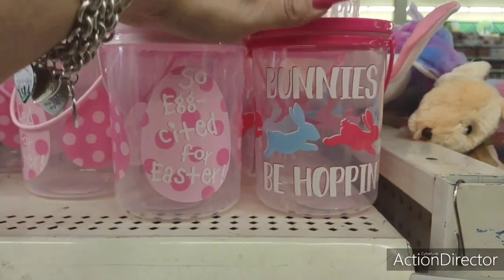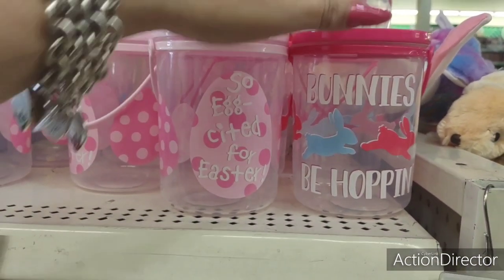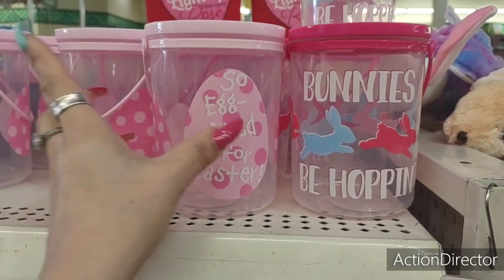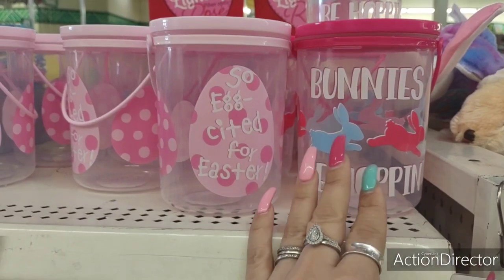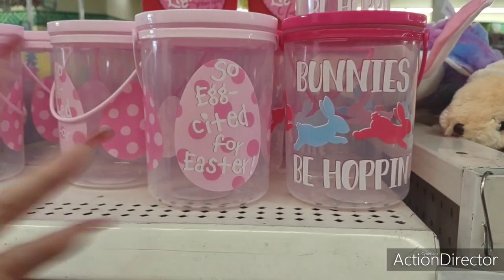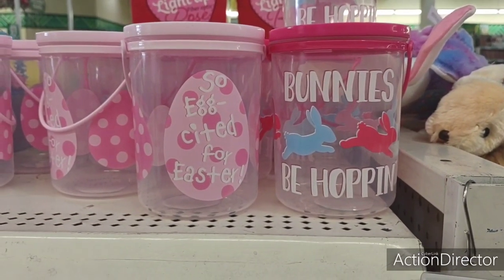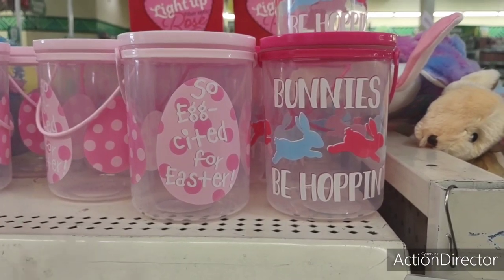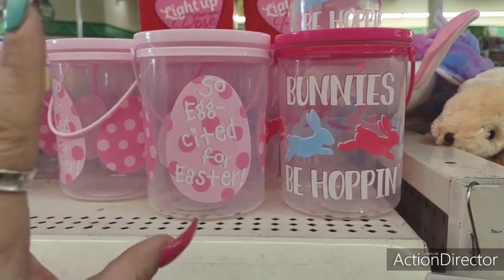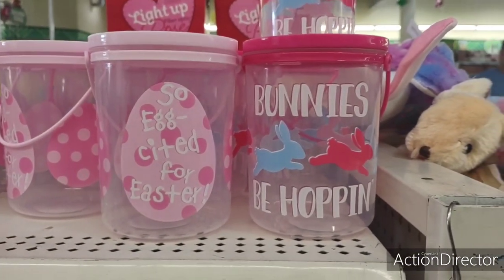They have these cute treat containers, and what I like about these is you can put them at your coffee bar transitioning into your Easter coffee bar. These would be really cute to hold your pods, your sweetener, or whatever. Or if you're allowed to decorate at work, you could use these for your coffee bar area to put some touch of color and make things pop.